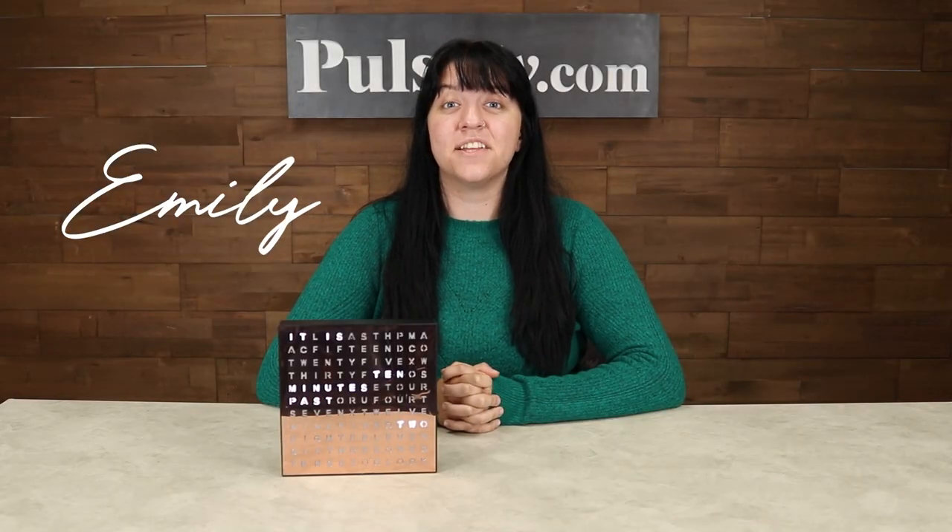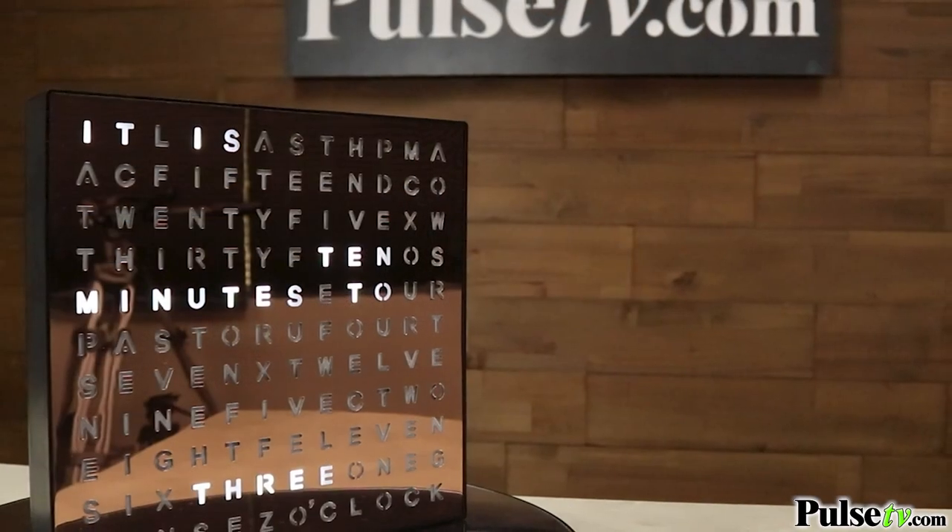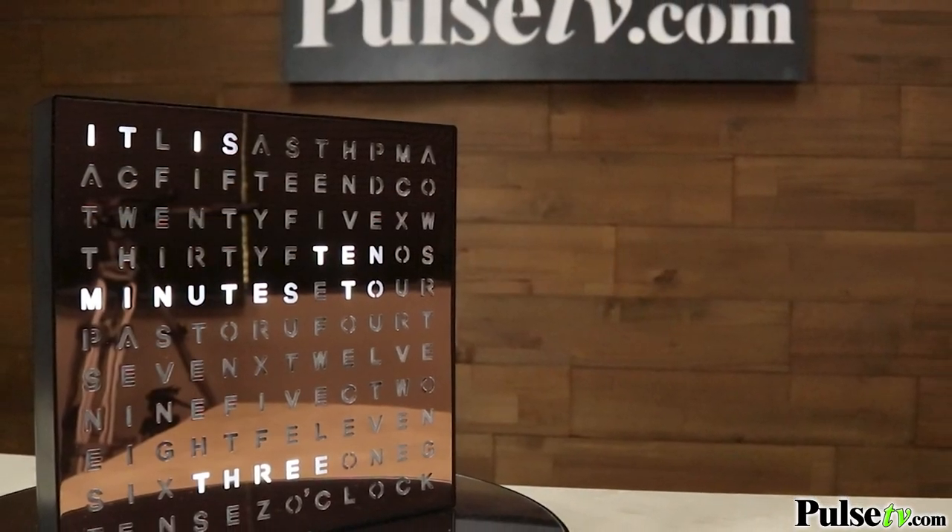Hey, it's Emily bringing you today's deal on the Light Up Word Clock. Now this clock is sure to grab your attention because there's nothing else like it on the market. Unlike a traditional clock, this one uses words to tell time.